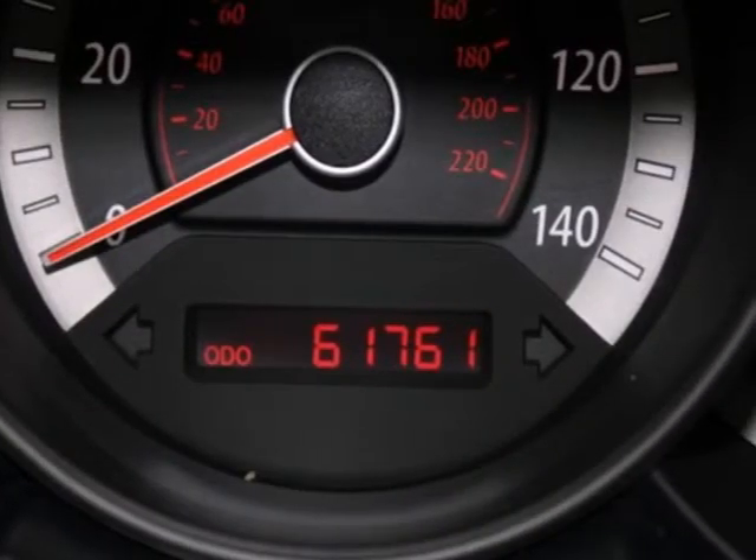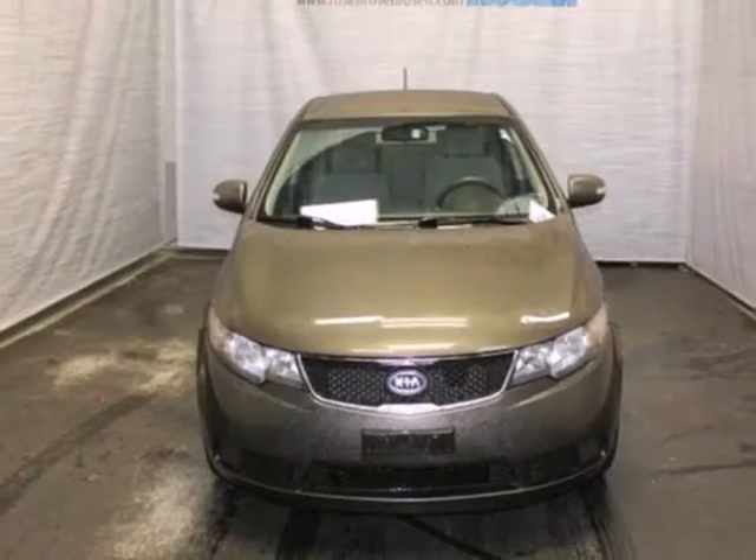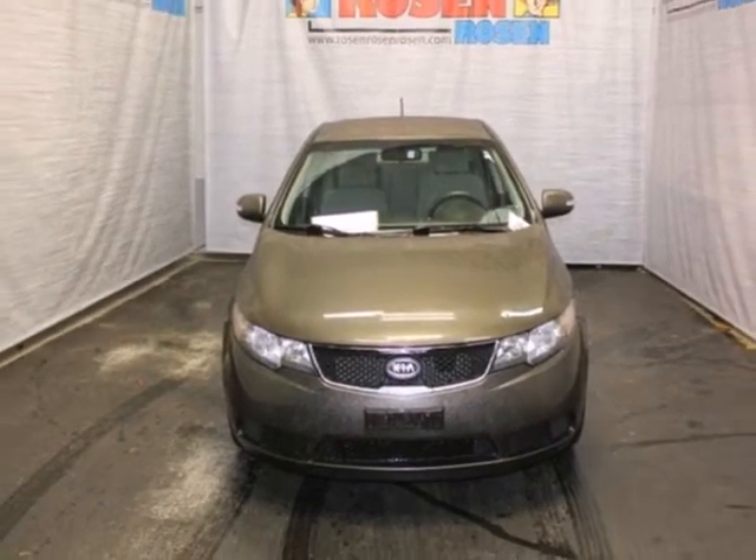The Forte gives you so much for so little with amazing handling, sleek styling, and an incredible array of standard features.